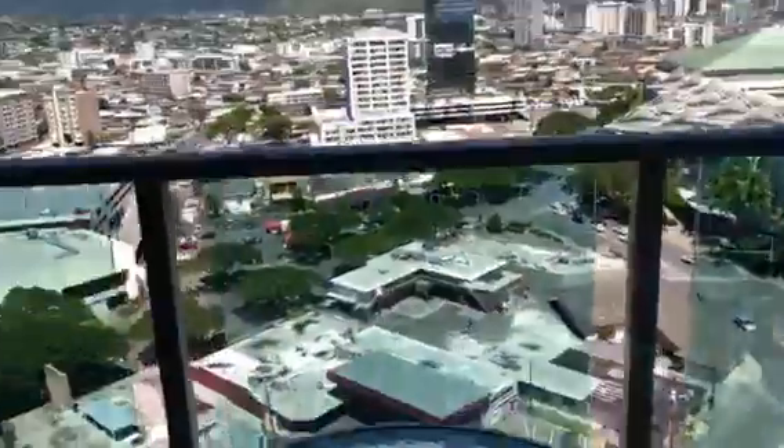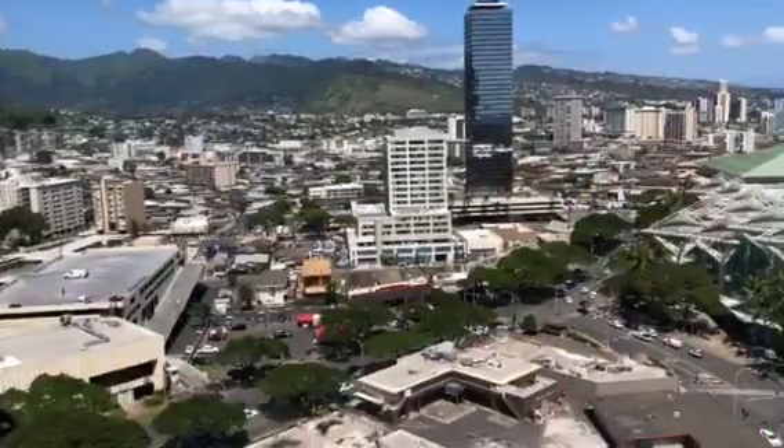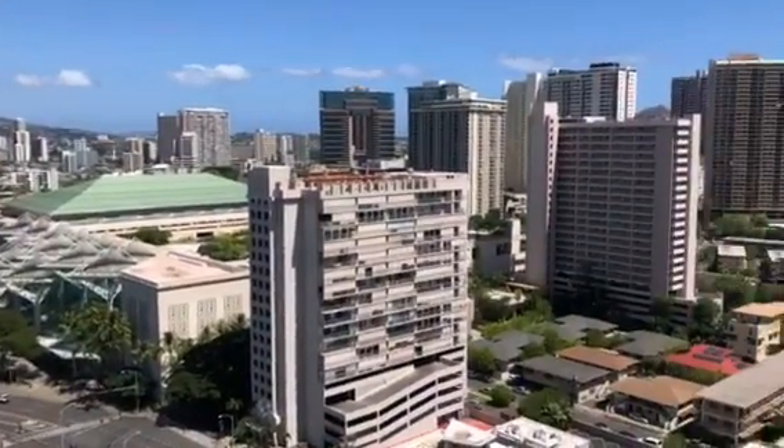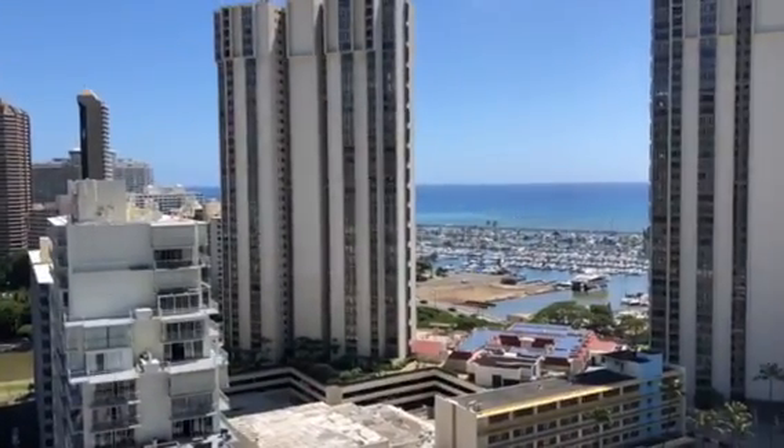And here's the view from the last room — you can also see the ocean.